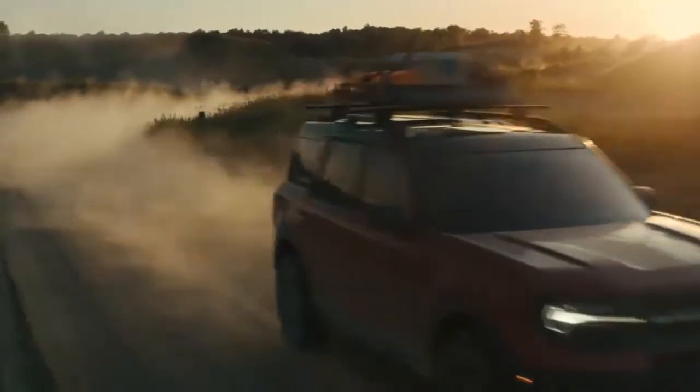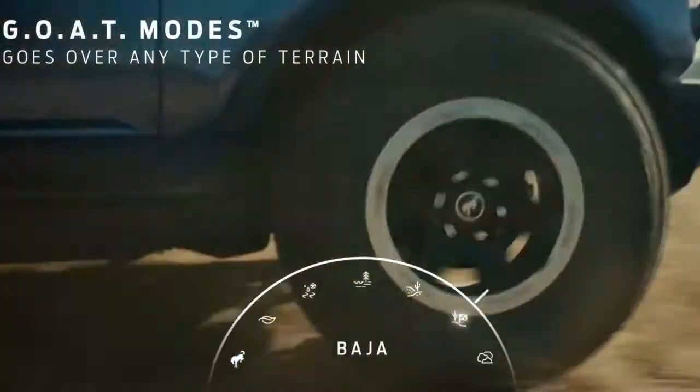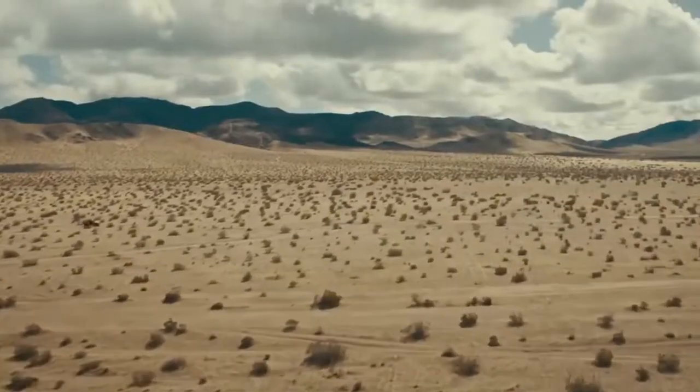All Broncos come standard with terrain management systems with up to seven available GOAT modes. So whether you're going through snow, rocks, dirt, sand, mud, or water, the Bronco has you covered at the click of a dial.